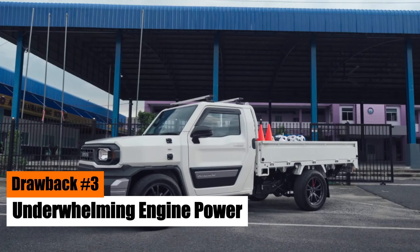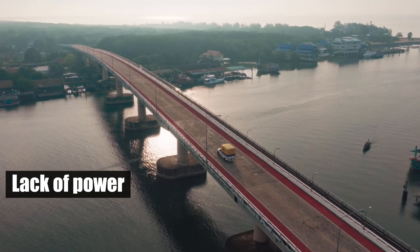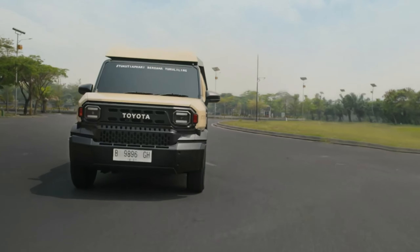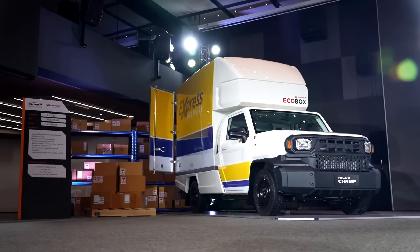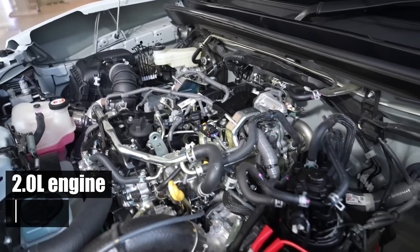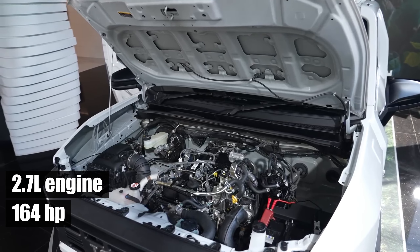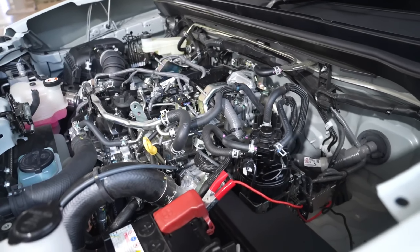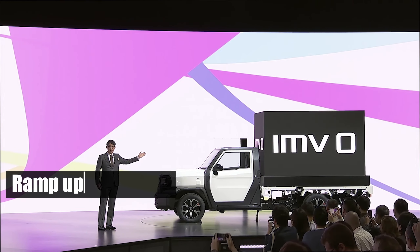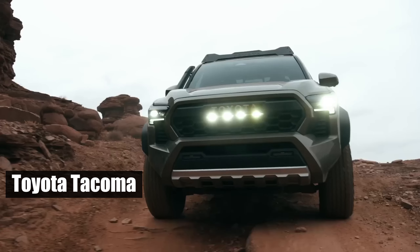Drawback number three: Underwhelming engine power. The first drawback of the Toyota Hilux Champ is its lack of power. U.S. buyers crave high-performance models that deliver impressive numbers. Unfortunately, the Hilux Champ doesn't quite hit the mark. The standard model comes with a 2.0-liter engine that delivers a modest 137 horsepower. The more powerful 2.7-liter engine offers up to 164 horsepower, and a turbo-diesel variant produces up to 148 horsepower. If Toyota plans to introduce this model to the U.S. market, they'll need to ramp up the power — a 2.4-liter turbo, similar to what's used in the current Toyota Tacoma, could be a viable solution.